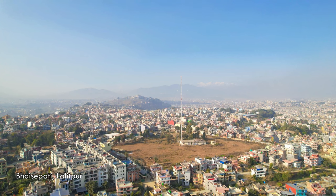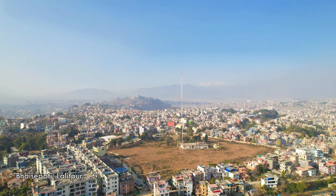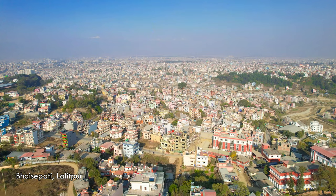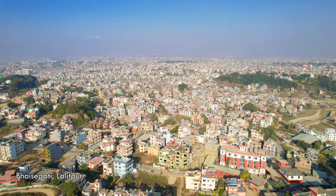The Kathmandu-Lalitpur area is called a VVIP area. In this Kathmandu-Lalitpur area, we are looking at a property in this city.